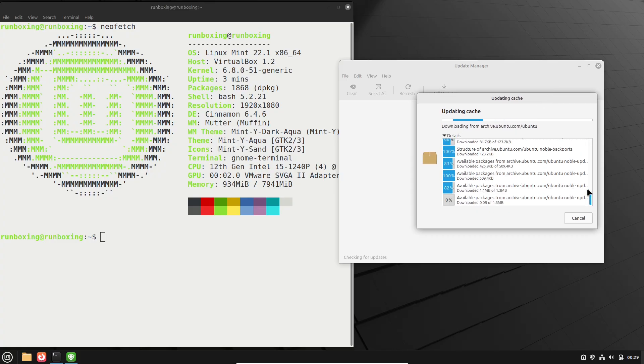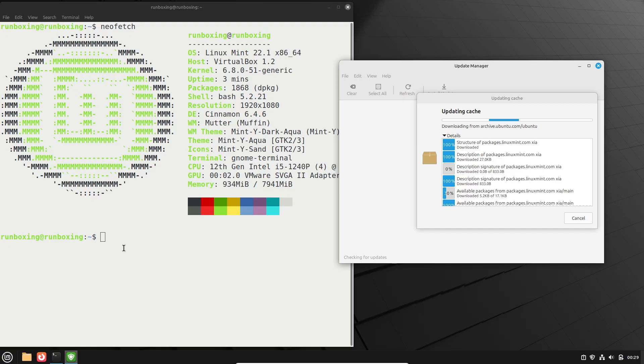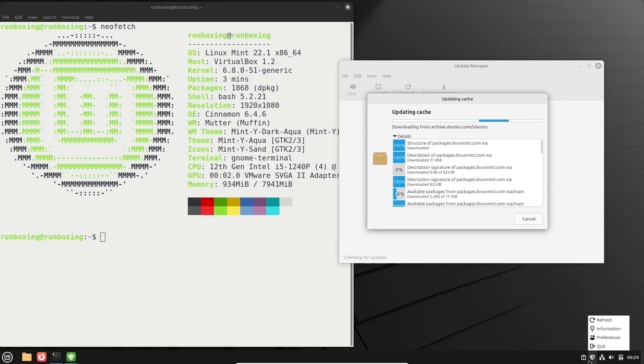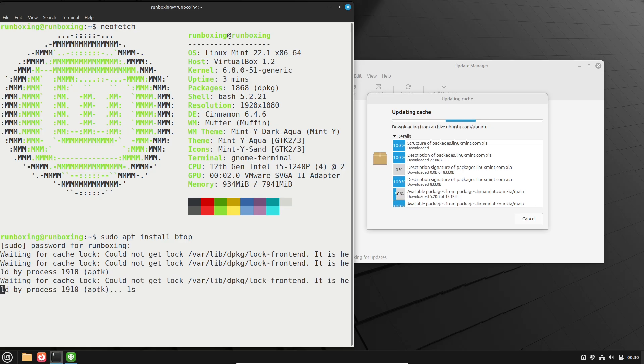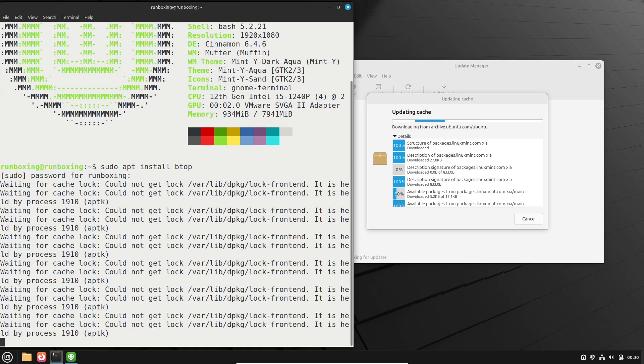The current state of Linux Mint: if you're running Linux Mint 21.3 right now, you're probably pretty happy with it. It's stable, user-friendly, and has served as a reliable daily driver for millions of users since its release. Based on Ubuntu 22.04, it offers long-term support until 2027, which means security updates and bug fixes keep coming without much hassle. But let's be real — tech moves fast.